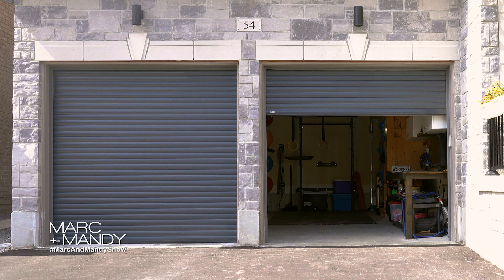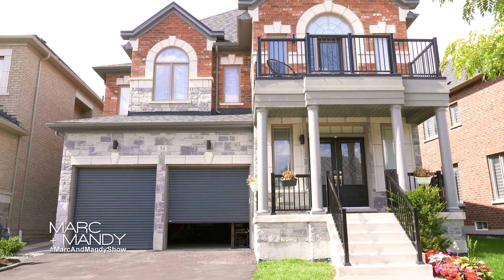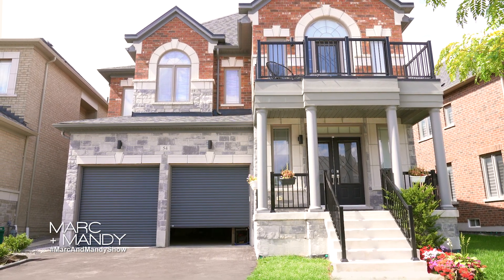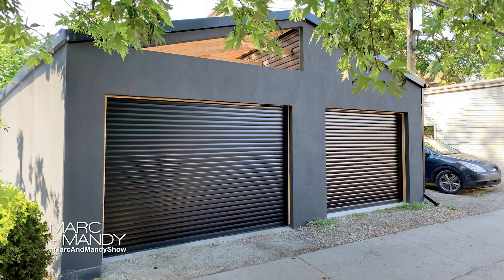RollerUp is a company that's been in business for quite a few years. We sell mostly security and shading solutions. Imagine your home — you have all the cameras, all the security features, all the alarms. However, it's not enough.